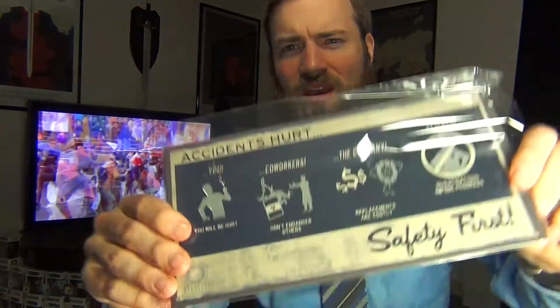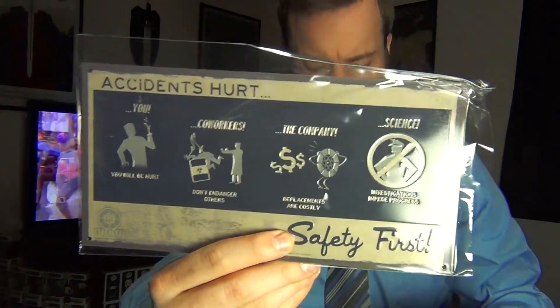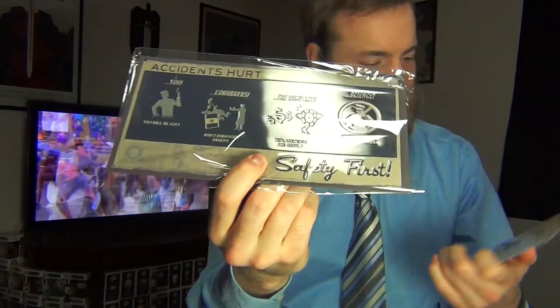And I think I just got a license plate — bam. Oh, maybe not. What did I get? 'Accidents hurt.' It seems like a Fallout type thing. Aperture. Safety. I'm not exactly sure what that is, but it's safety precautions and stuff. Portal — it's a safety sign from Portal, the game.